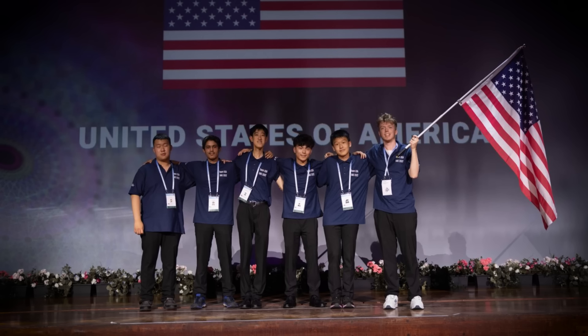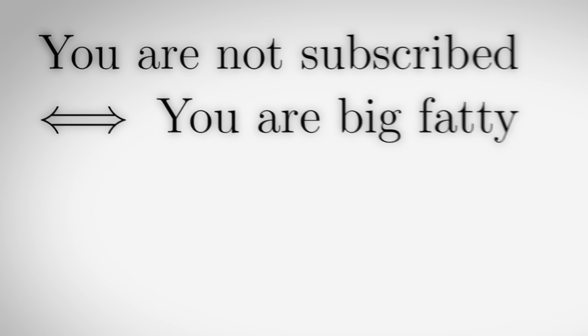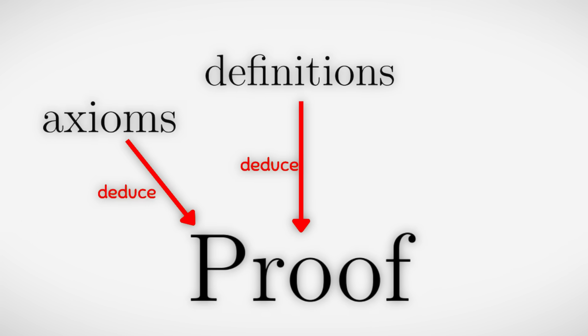Go watch part 1 if you haven't already. Layer 3 – IMO Gold Medalist Proofs. A mathematical proof is a logical argument that shows a statement is always true using previously established facts like axioms, definitions and theorems.